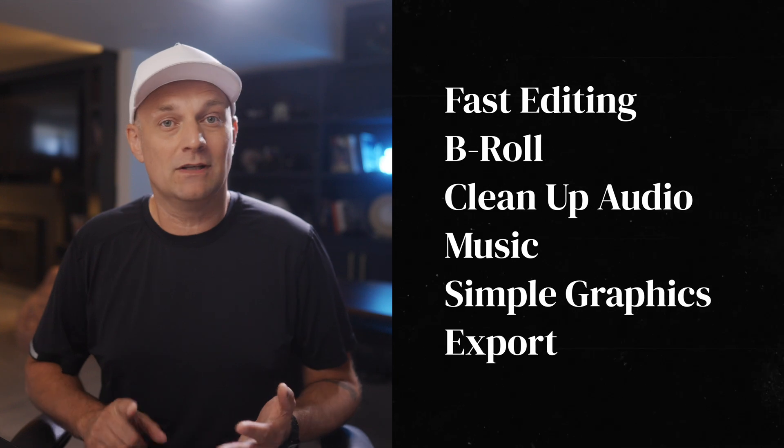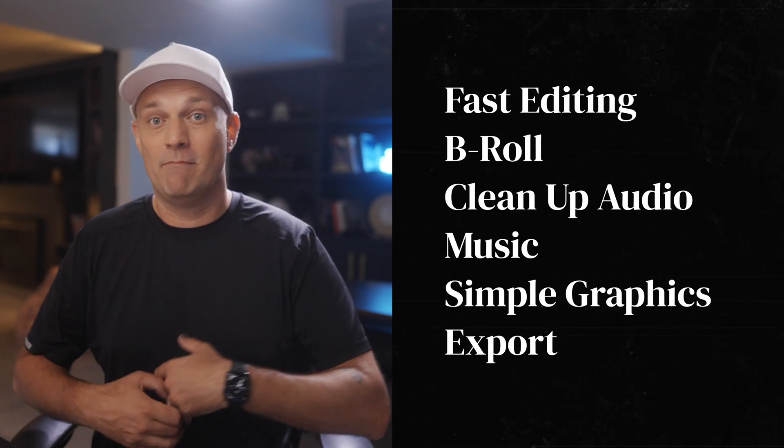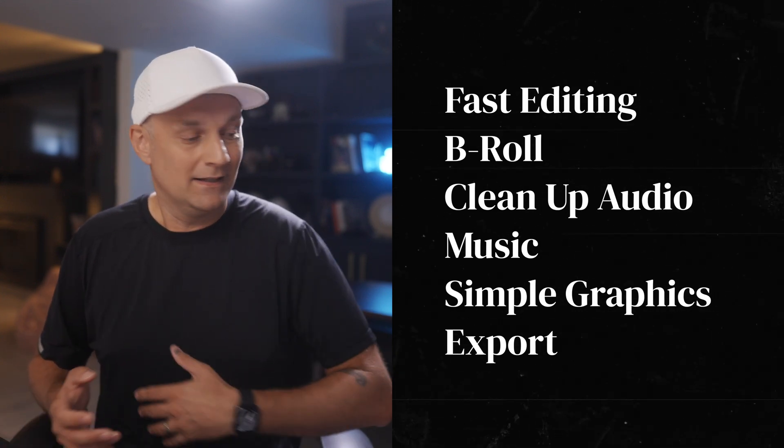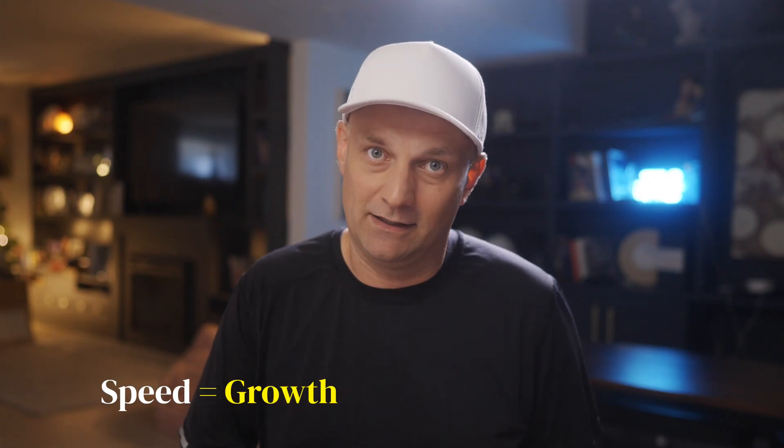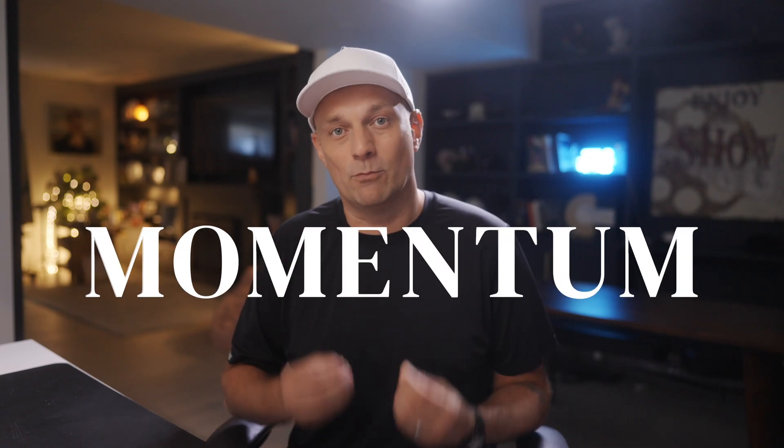Let's be real. 90% of YouTube creators need a fast, clean workflow: cut quickly, drop in b-roll, clean up audio, add music, maybe throw in some text graphics. That's it. At the core, you need speed, you need reliability, and you need to post consistently. Because YouTube isn't about perfection, it's about the momentum.